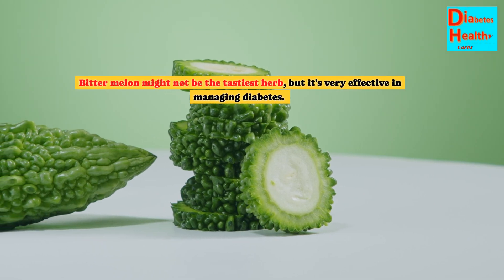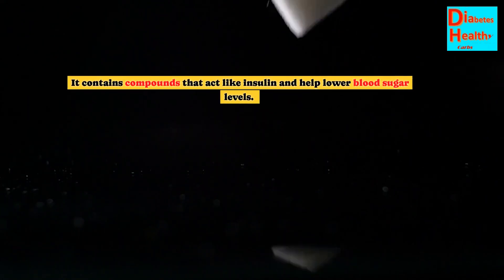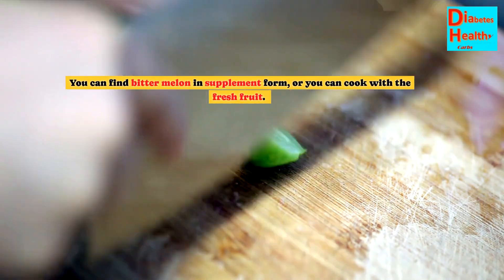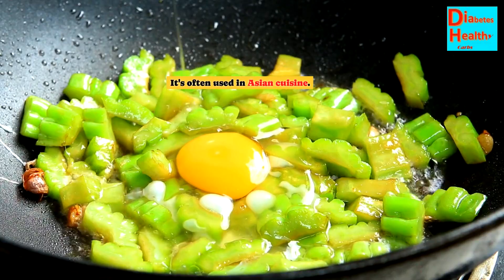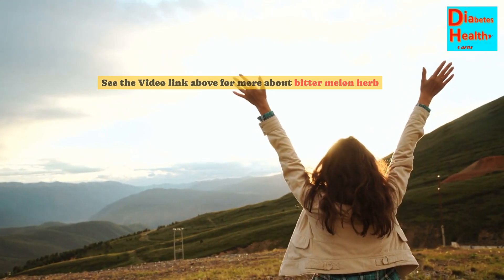Bitter melon might not be the tastiest herb, but it's very effective in managing diabetes. It contains compounds that act like insulin and help lower blood sugar levels. You can find bitter melon in supplement form, or you can cook with the fresh fruit. It's often used in Asian cuisine. See the video link above for more about bitter melon.